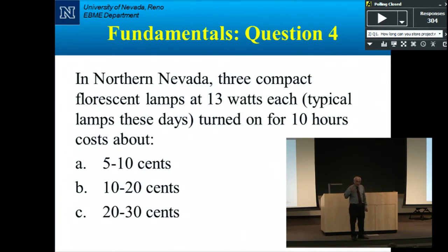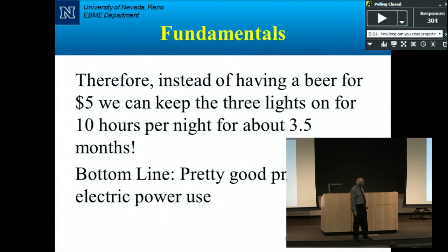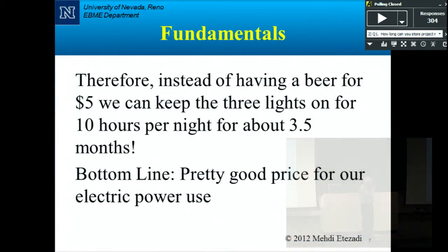Here's an interesting question about northern Nevada. Three compact fluorescent lamps — the squiggly bulbs, 13 watts each, equivalent to a 60-watt incandescent — run for 10 hours. How much does that cost? The answer is about 5 cents. Three of those bulbs in a room gives you plenty of light, and running them for 10 hours costs only 5 cents. In fact, instead of having a beer for five dollars, you could keep those lights on for 10 hours per night for about three and a half months.